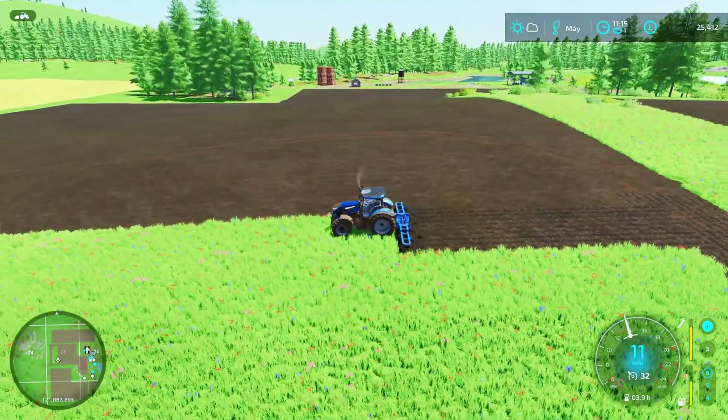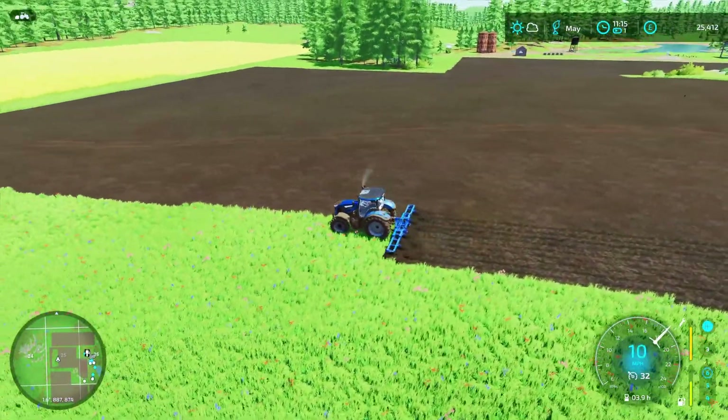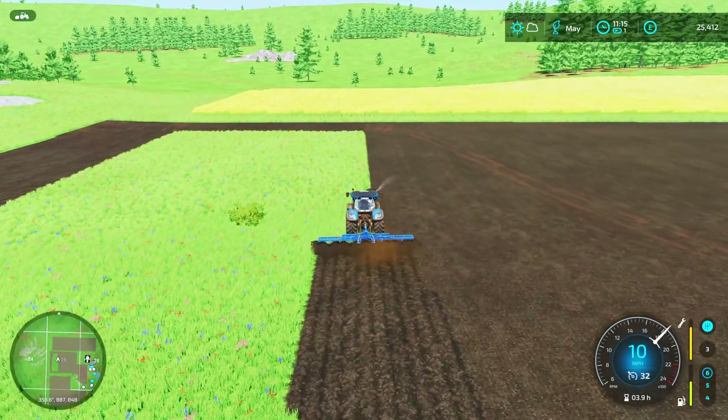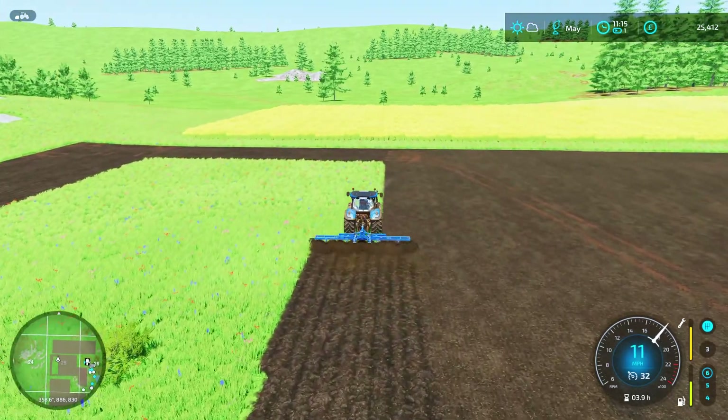So we've just started here on the extra bit of our very first field we made. Obviously you're going to have to get someone to come in and lime these two bits.